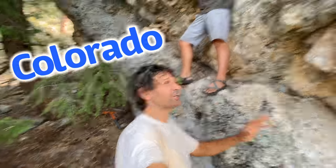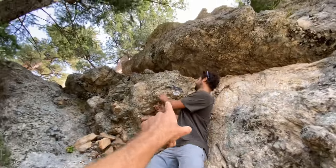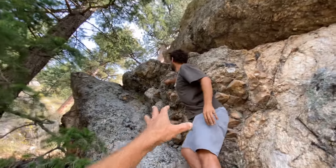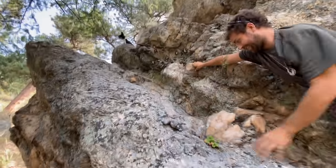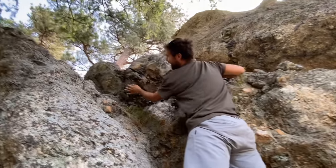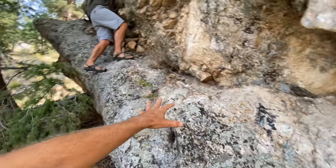Here we are in Colorado again with Nico, and you aren't gonna believe this location he's brought me to. It's a private spot and he has found foot-long tourmaline crystals. We're gonna climb up and see if we can pull these out of the wall — he says there may be more. Oh, that is one right there!